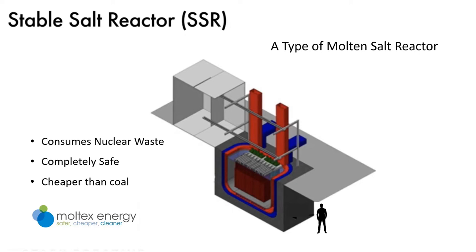There are about 30 slides and a short video clip in this presentation. I'll explain how the stable salt reactor solves three big problems: nuclear waste, reactor safety, and cost, and then I'll take any questions afterwards.